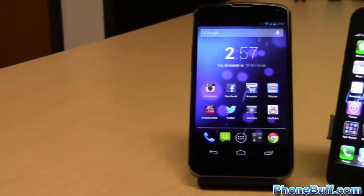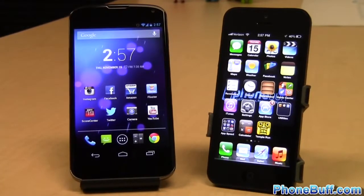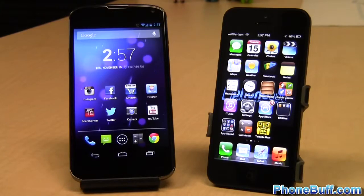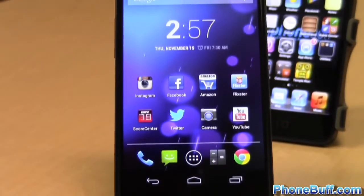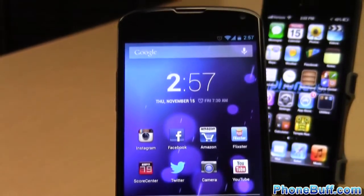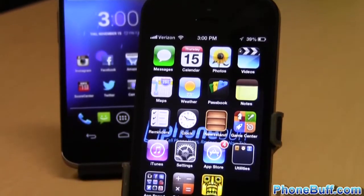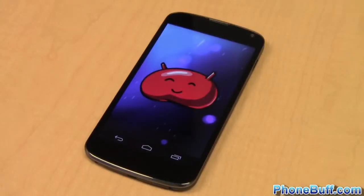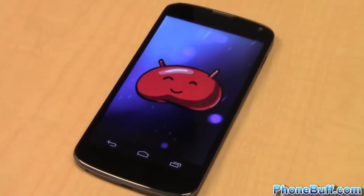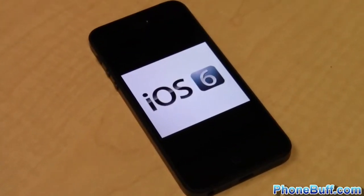What's up guys, it's Davey here from phonebuff.com and in this video we're going to be doing a speed comparison test between the LG Nexus 4 and the Apple iPhone 5 to see which phone is faster. Both phones have amazing hardware — the Nexus 4 has a Snapdragon S4 Pro quad-core processor with 2GB of RAM, while the iPhone 5 has a custom-made Apple A6 dual-core with 1GB of RAM. The Nexus 4 runs Android 4.2 Jelly Bean and the iPhone 5 runs iOS 6.